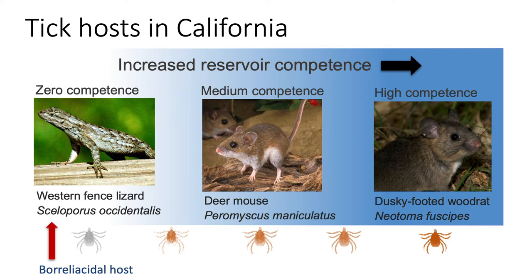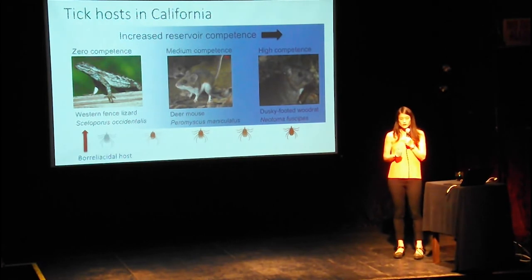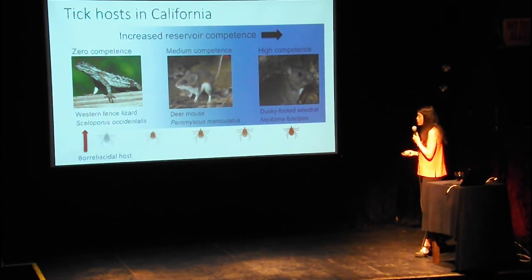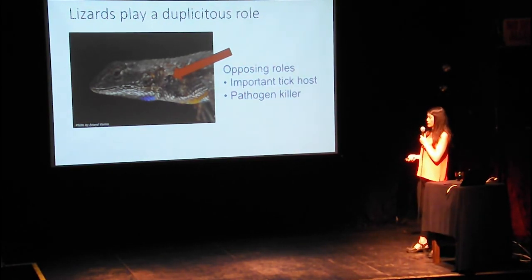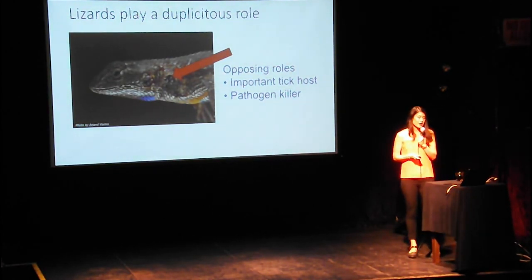For a long time, people thought that the western fence lizard was really important for reducing Lyme disease risk in California. But when I was in grad school, I started thinking: okay, they do kill the bacteria in a tick, but they're such important hosts for the tick. On the east coast, the white-footed mouse feeds the majority of the ticks. On the west coast, the western fence lizard feeds about 90 percent of all the larvae and nymphal ticks. So I wanted to ask: what is the net effect of these lizards? They have opposing roles — they feed ticks and they kill pathogens. What matters more?